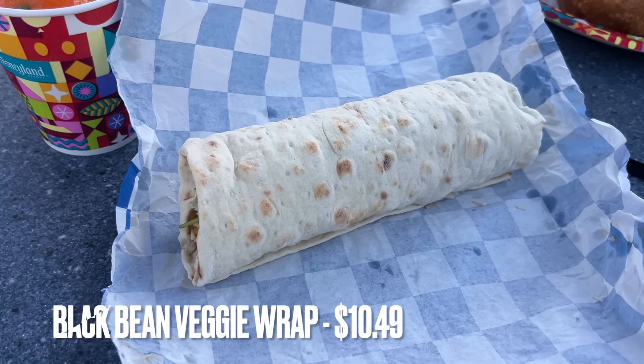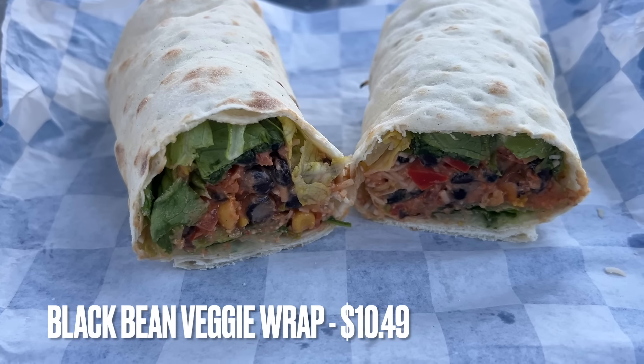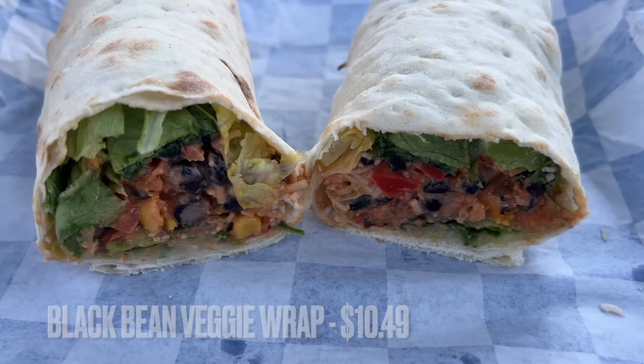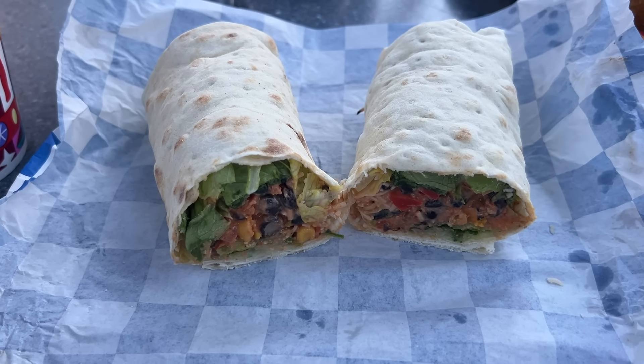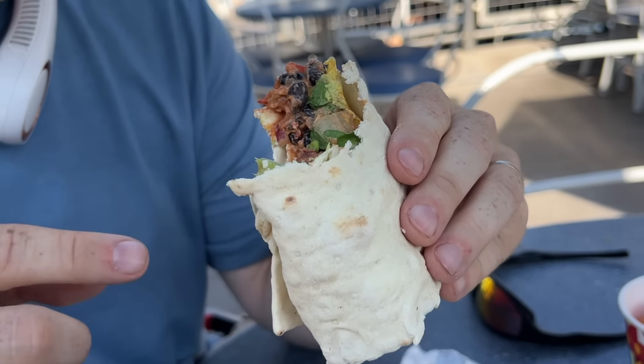From Galactic Grill, Trapper ordered the Black Bean Veggie Wrap — a cold wrap, not a warm item — served with a side of either fries or mandarins; he chose mandarins. Inside there's a tomato-based sauce, a corn medley, and vegan cheese. He really likes this item. He's had black bean items at Disneyland before — they used to have a black bean burger at Red Rose Tavern, which was okay but fell apart easily. Being wrapped in a tortilla, this wrap holds together much better.